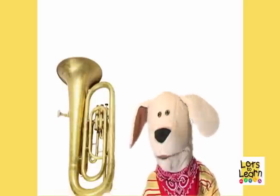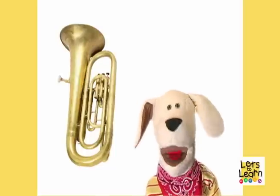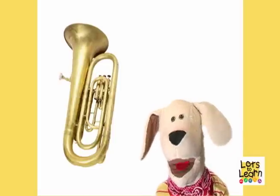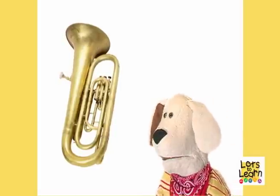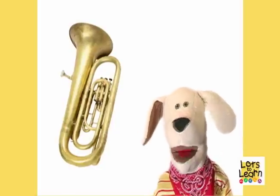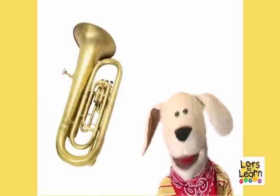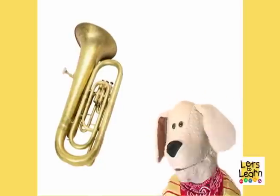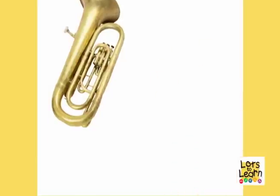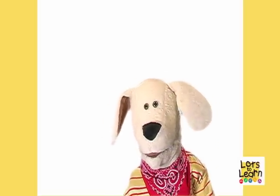Let's do one more, okay? That's a tuba! First let's say tuba very quietly. Tuba! Let's do it again! Tuba! Okay, are you ready? Now we're going to say tuba one more time but very loud! Ready? Everybody say tuba! Dooo-ba! Dooo-ba! Phew! Now that was loud!